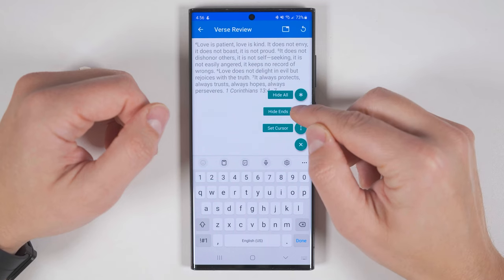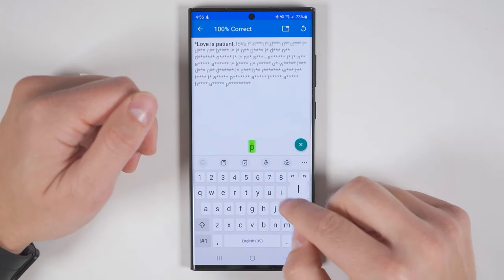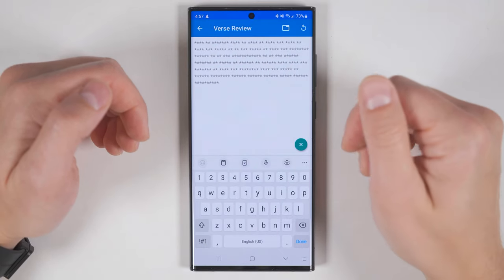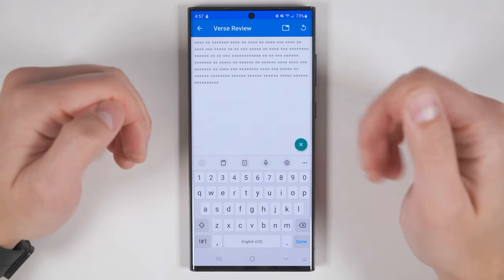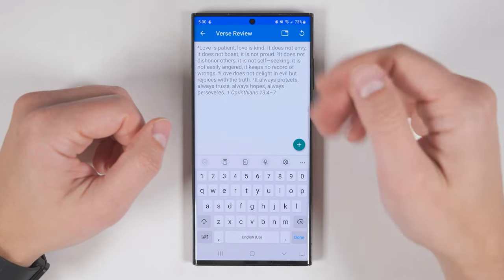The second option is called Hide Ends. If you tap this, it'll only show you the first letter of every word in the verse, and in this mode you can still use the keyboard to work your way through it. The last option is to hide everything, which turns everything into asterisks — so you can still see how many letters each word is, but you won't have any other clues. If you're partway through a verse and just want to start over, you can tap this icon on the top right and it'll reset everything for you.